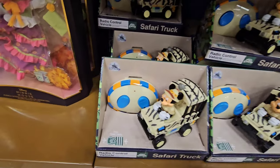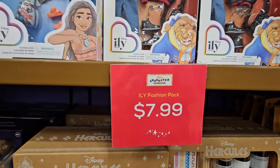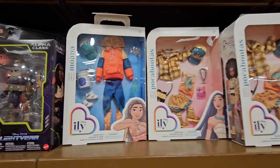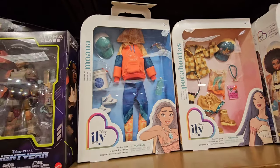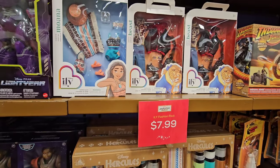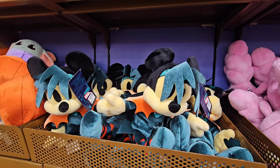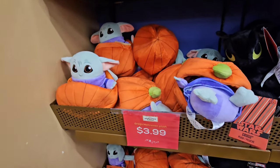I see this radio control vehicle from Animal Kingdom — $12.99 on sale. All of the Illy fashion packs — they have Moana, Beast, and Pocahontas available. Looks like there's two different Moana ones: one is like a little outfit and the other is like the bathing suit outfit. Those price dropped to $7.99. Izzy Hawthorne price dropped to $4.99.